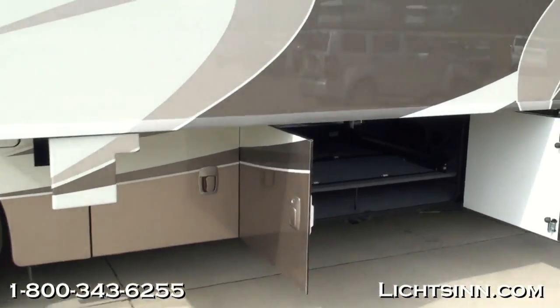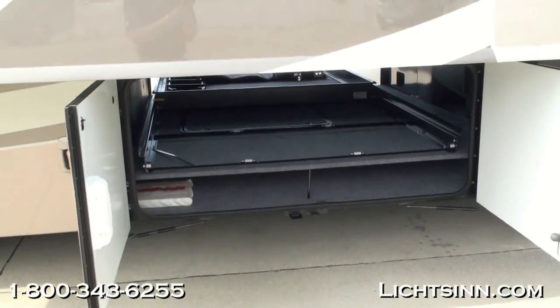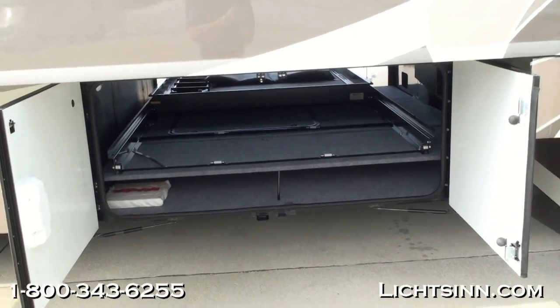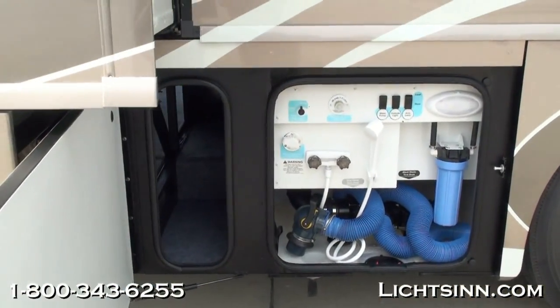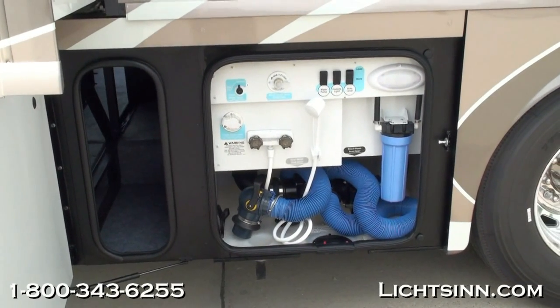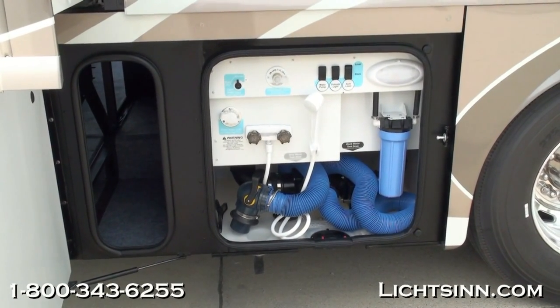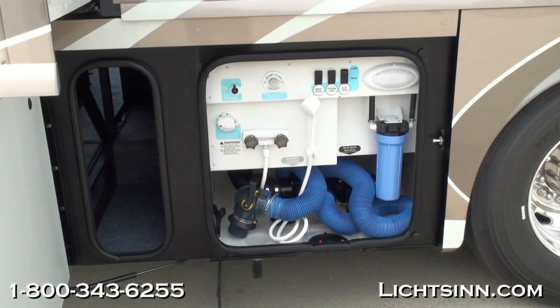The coach is powered by the Freightliner Maxim inverted rail technology, providing cavernous basement storage, and is powered by the Cummins 6.7-liter engine boasting 800 pound-feet of torque, paired with an Allison 3000 6-speed automatic transmission. It features complete air ride, complete air braking, and a 10,000-pound factory-installed tow package.